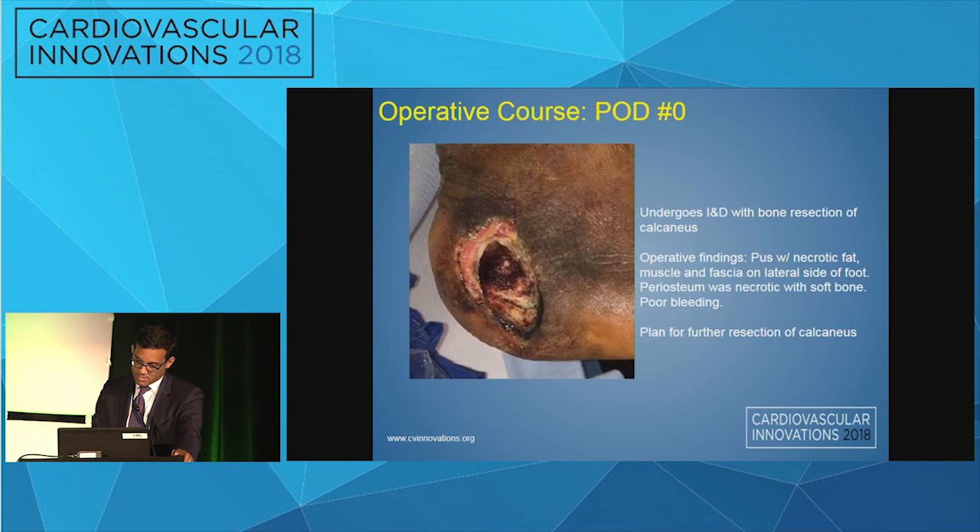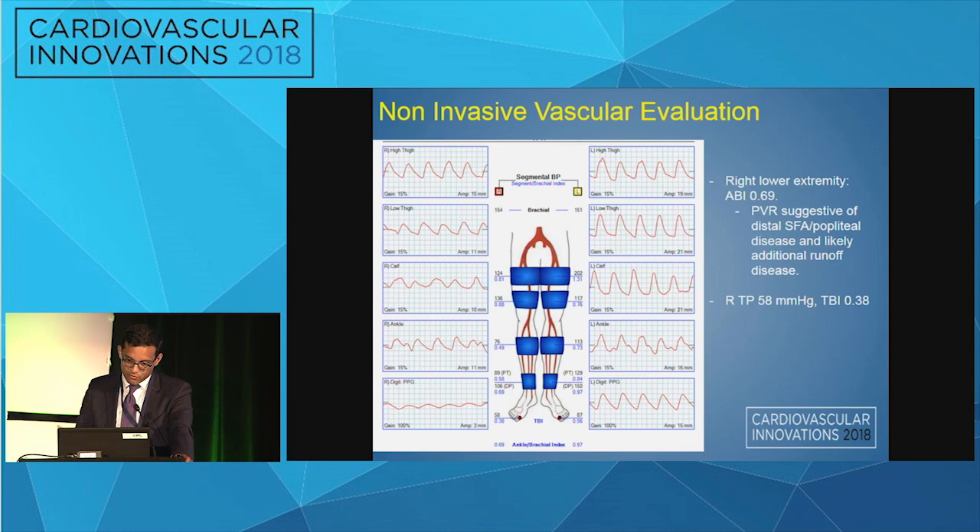He underwent an incision and drainage that following day and underwent bone resection of the calcaneus. The intraoperative findings were pus with necrotic fat, muscle, and fascia on the lateral side of the foot. The periosteum was necrotic with soft bone and poor bleeding, and at that time they planned for further resection of the calcaneus. This is a picture immediately post-op.